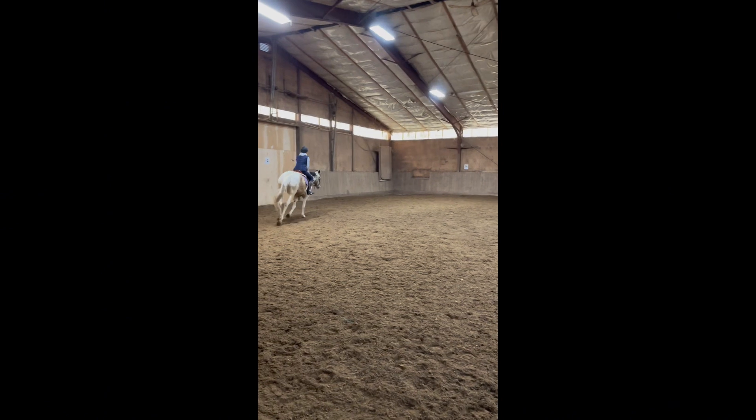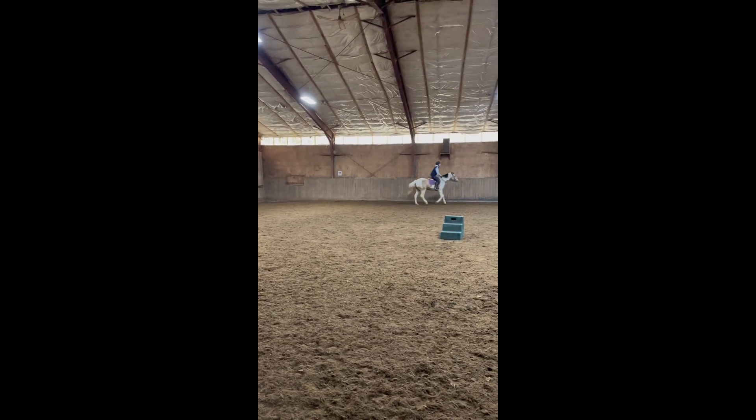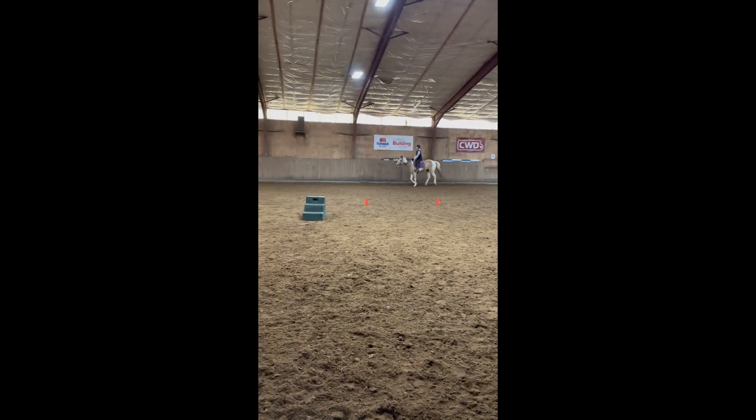I need to work on keeping my hands still and soft, my heels down, my lower legs still, leaning back, sitting deep into the saddle and not bouncing, keeping my leg on while in the canter, and overall better balance.